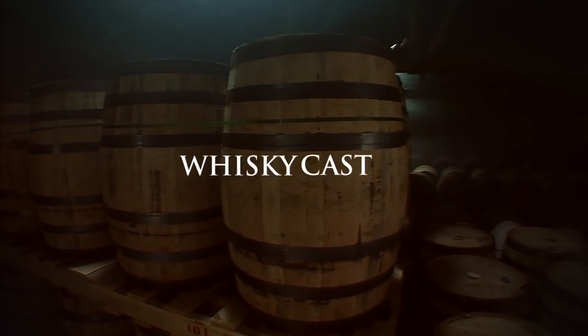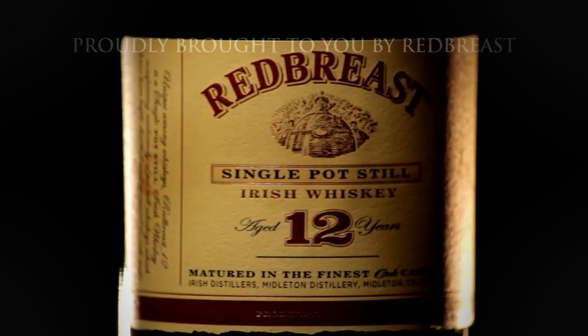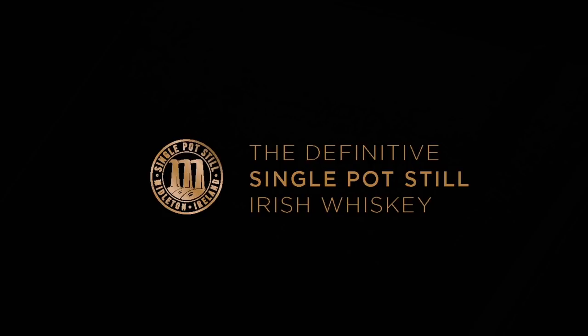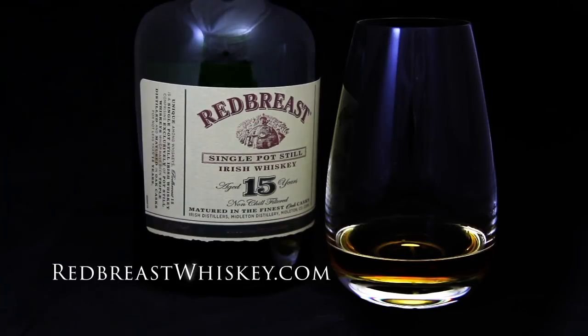WhiskeyCast. Brought to you by Redbreast, the definitive single pot still Irish whiskey. Those in the know, know Redbreast.